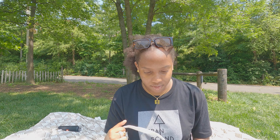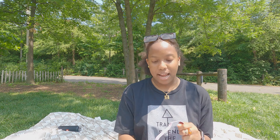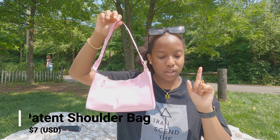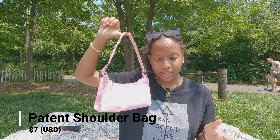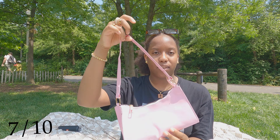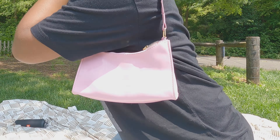Next one we have is this one. I needed a pink bag. This is the patent shoulder bag. It's like bubblegum pink. This one was $7. I give this a 7 out of 10 because the handle is low-key flimsy. Once you put it on your shoulder it'll have more structure to it, but I feel like it should have had structure on its own. Other than that, 7 out of 10 — it's cute. I like the color, but I wish it was more structured.